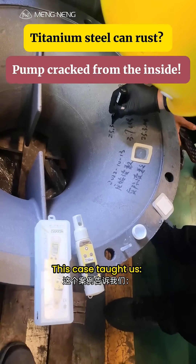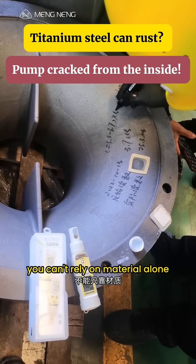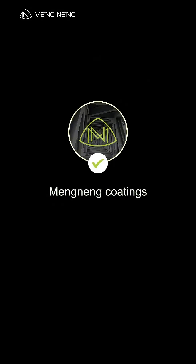This case taught us: if you want industrial equipment to last, you can't rely on material alone. You need a professional anti-corrosion solution. Follow me to learn more anti-corrosion tips.